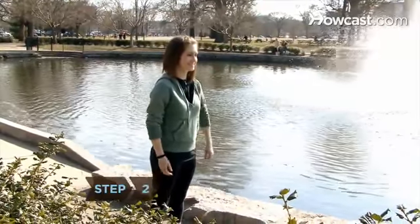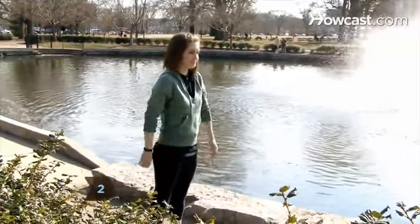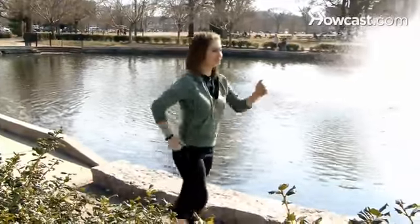Step 2. Relax your arms and let them swing naturally, close to your body at a 90-degree angle when you walk.